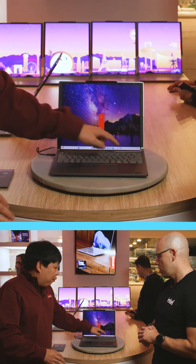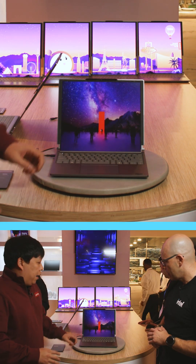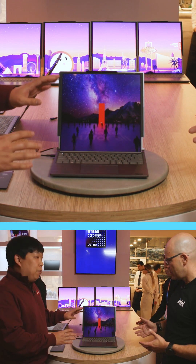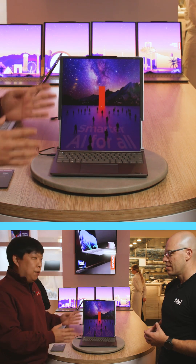Basically, it's a 14-inch product, just like a normal laptop clamshell form factor. And the magic thing is, when I press the button here, the panel will go up to 16.7 inches in portrait view.